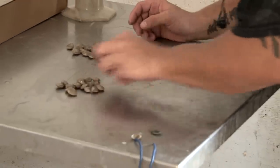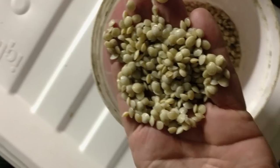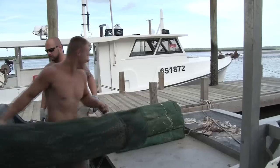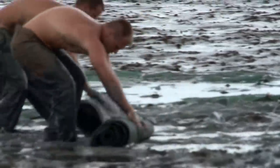We began growing clams in the late 90s with the help of the University of Georgia Marine Extension. We buy these baby clams from a nursery and grow them out in bags. We roll them up, we load them up, and we take them out to the mudflats. It takes about two years before they are ready to be harvested.